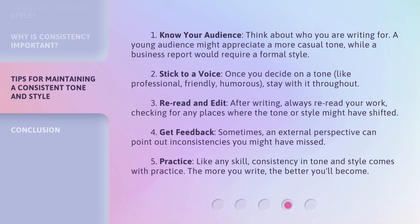3. Reread and edit. After writing, always reread your work, checking for any places where the tone or style might have shifted. 4. Get feedback. Sometimes, an external perspective can point out inconsistencies you might have missed. 5. Practice. Like any skill, consistency in tone and style comes with practice. The more you write, the better you'll become.